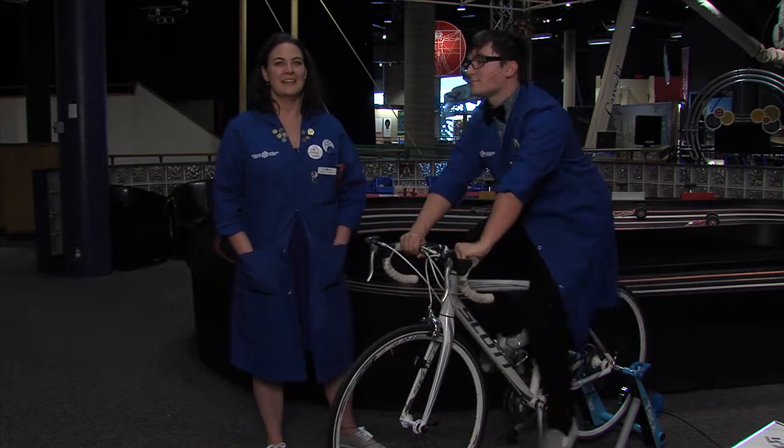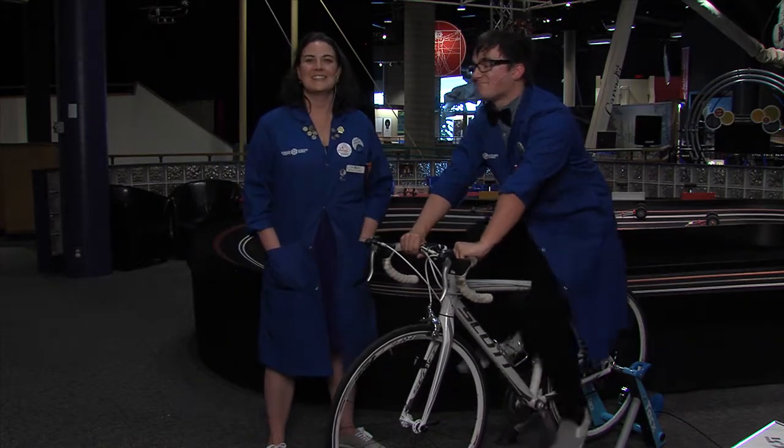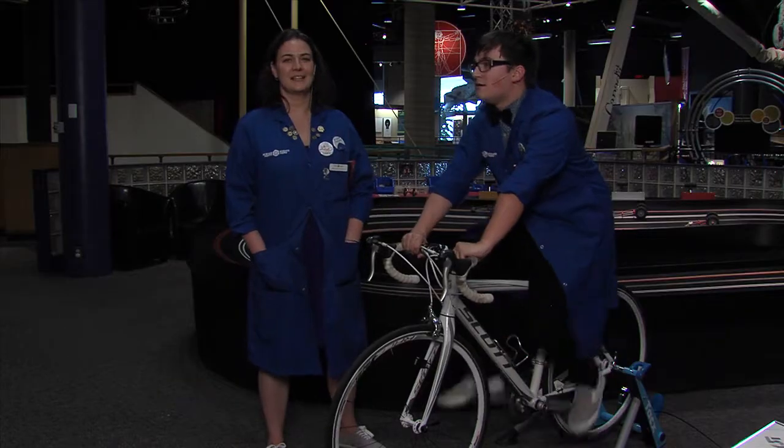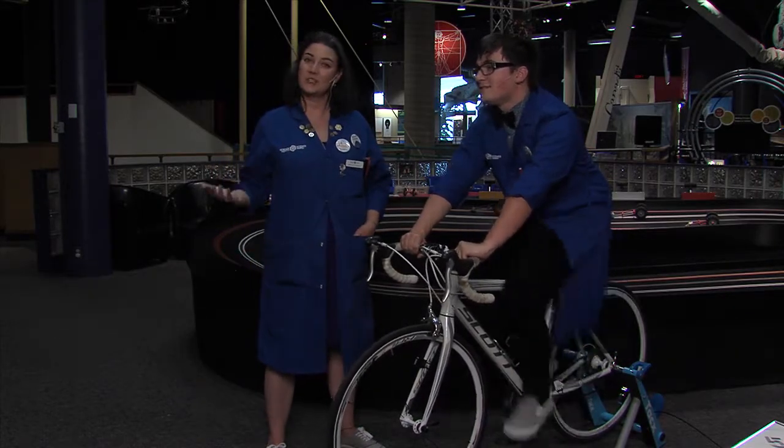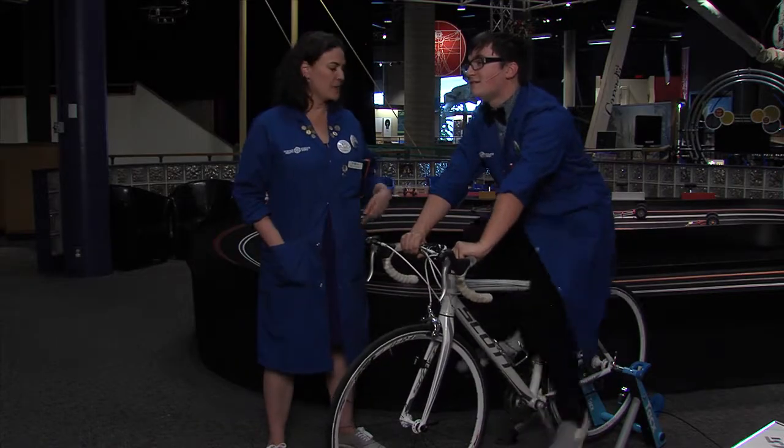Hi, my name is Melissa, and this is Alex. We're scientists here at Science North. Alex has got some great mechanical advantage going on here. How is he accomplishing this mechanical advantage? Through his bike gears.